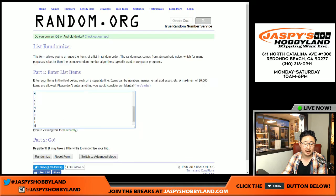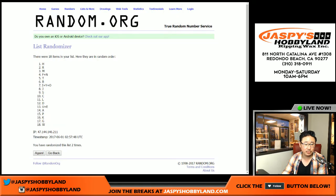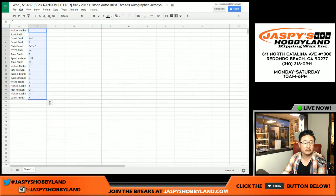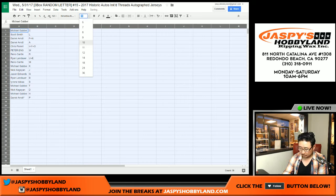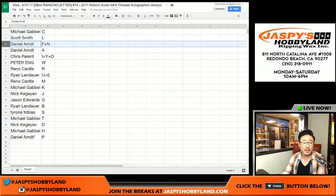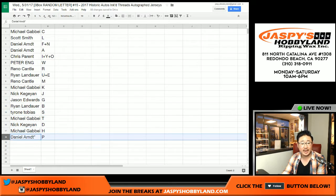Once again for the last name letters: C on top, P on the bottom. It's going to be very tight. Michael G with C, Scott with L, Daniel you have F plus N as well as A, Chris Parent I, Y, and O, Peter with W, Reno with R, Ryan U plus E, Reno with M, Michael G with K, Nick K with J, Jason Edwards with G, Ryan you have B, Tyrone with S, Michael G with T, Nick K with D, Michael G with H, and Daniel with P.